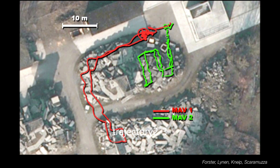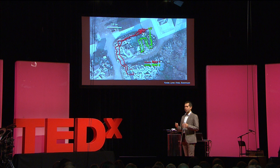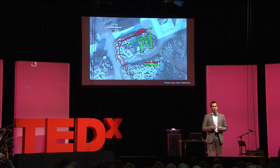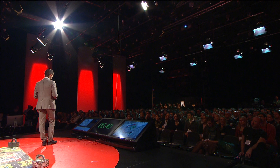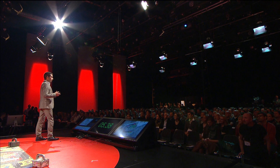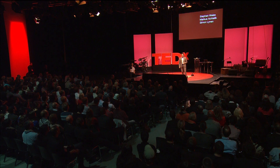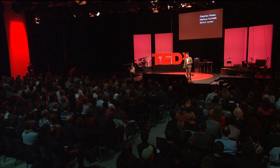In the end, the two helicopters join and fuse their maps together. For comparison, we overlaid the two maps built by the two helicopters on a satellite image. So far we have talked about theory and shown many videos, but I would like to give you a real taste of what it means to work with these research platforms. That's why we are going to give a live demonstration, and I would like to invite three of my collaborators: Stefan, Marcus, and Simone.